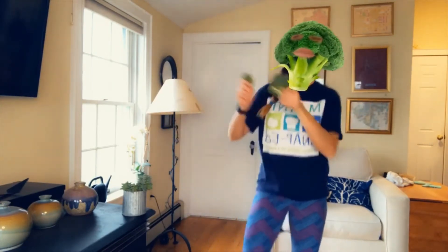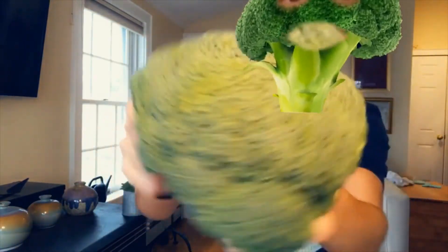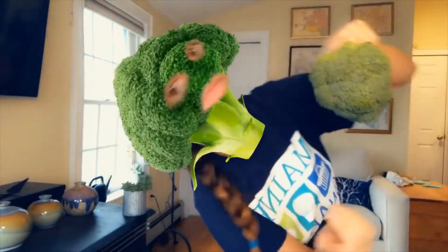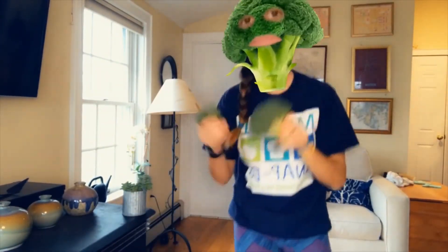Better give me that broccoli, stew it all up in a crockpot, put it on the stove. I'll take all day with a chop chop chop. Give me that green trees all in the bowl — broccoli! Flower vegetables.